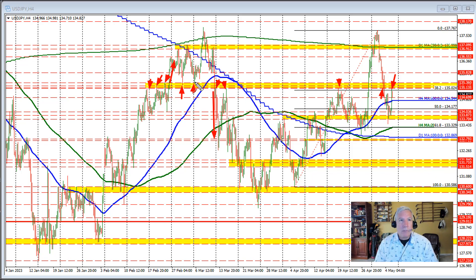Risk may be defined and limited against this area between 135.13 and 135.36. So sellers came in and have pushed the price modestly lower off of that high.